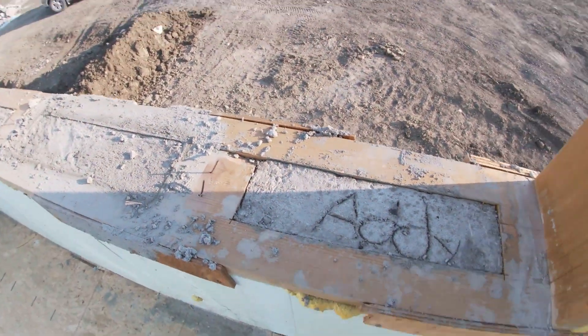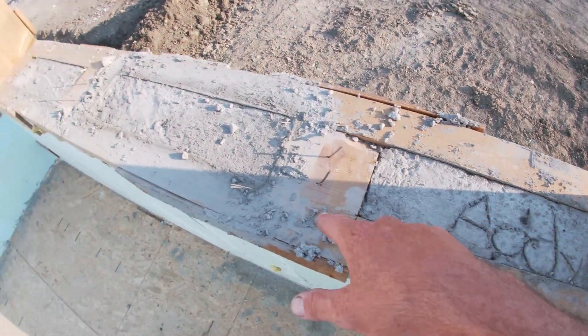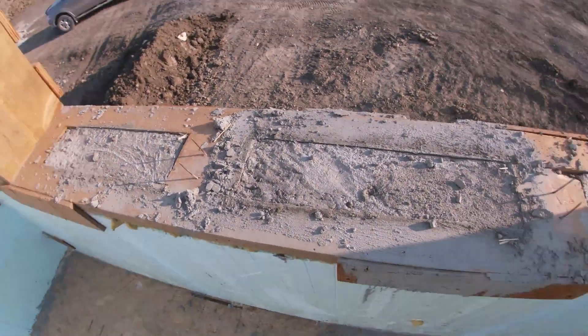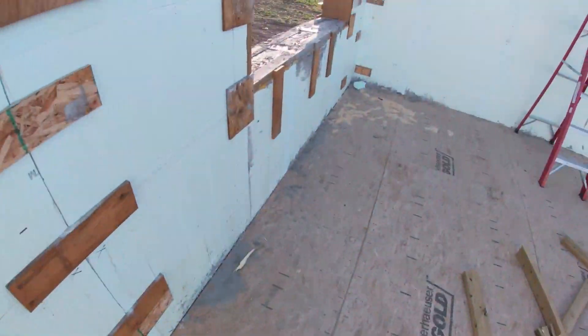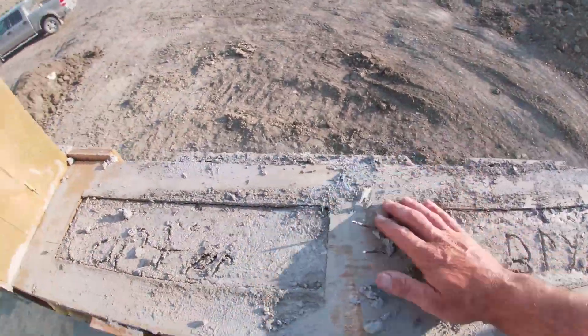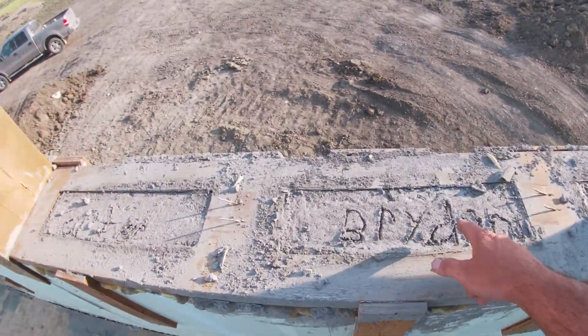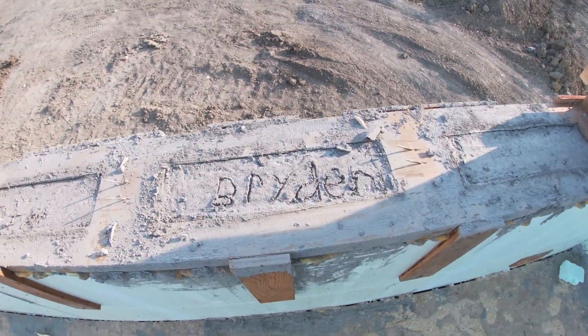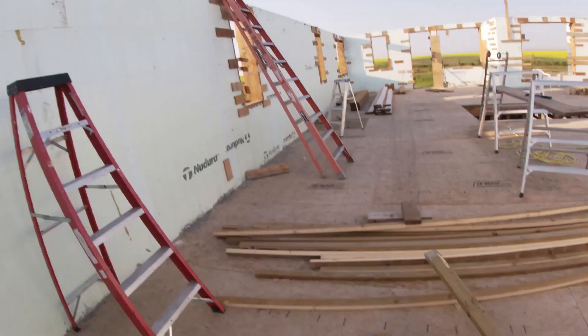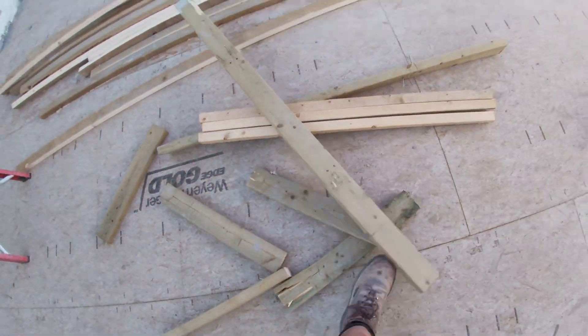The way we did these window bucks really helped too — we cut them wide open instead of just those holes like last time. That made it a lot easier to get everything in there. I don't recommend doing those holes; cut them right out like this. And of course the kids wanted to come write their names. So it's all poured and I knocked all the boards out of the windows yesterday.